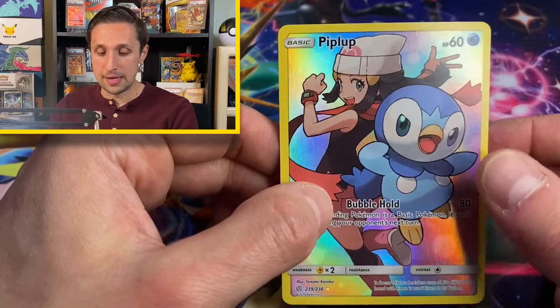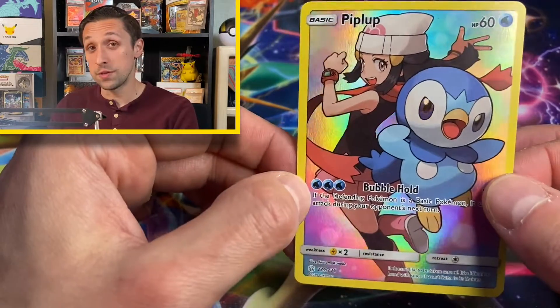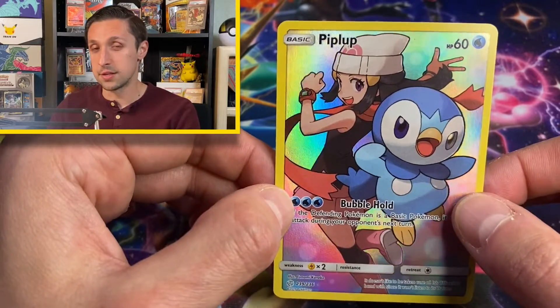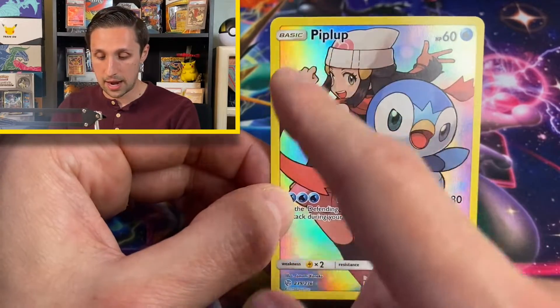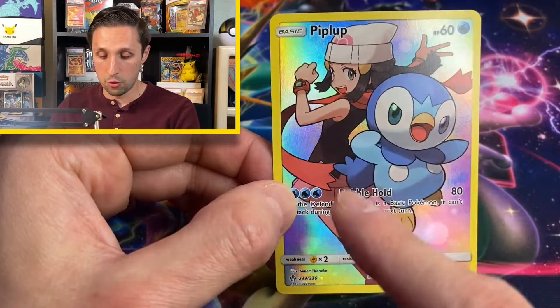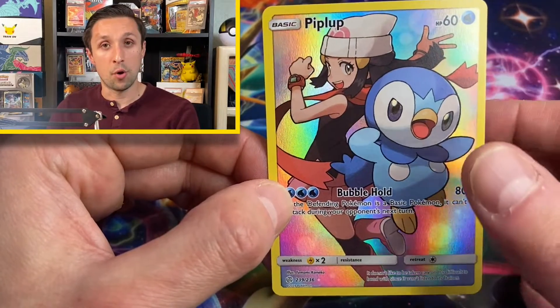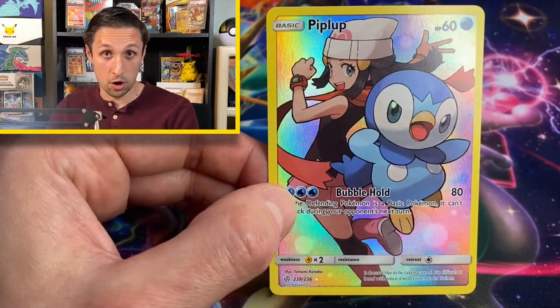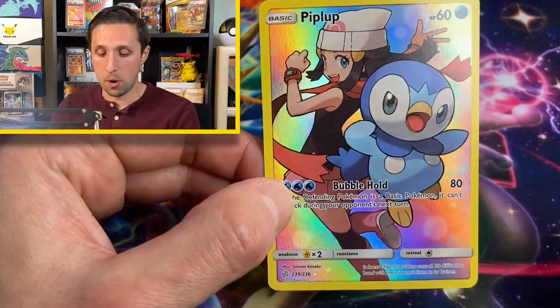This Piplup is hanging out with its trainer. You can see that this card is a full art card because it takes up the entire space of the card all the way to the edges. This was the first time that Pokemon did this kind of full art character rare card where they had the trainer with the Pokemon.